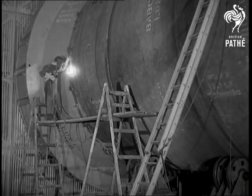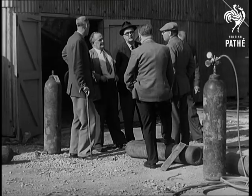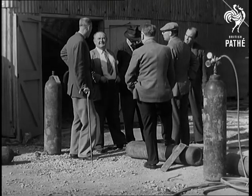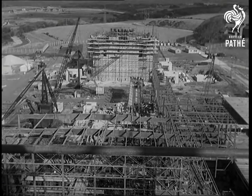The job done, an X-ray machine checks the welds. Although no official forecast has been made about the date when the power station will be completed, it is believed that it should be ready within 18 months.